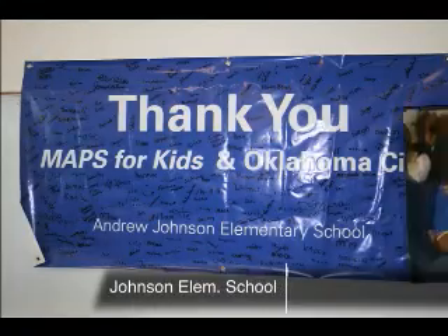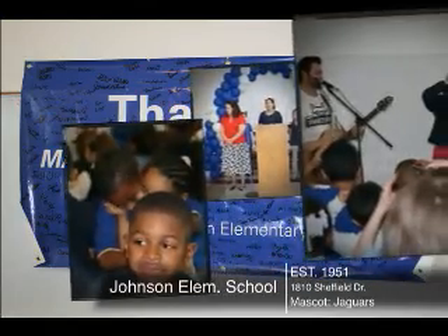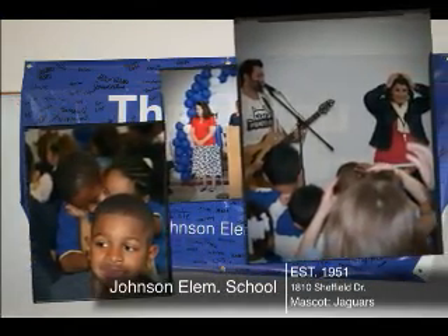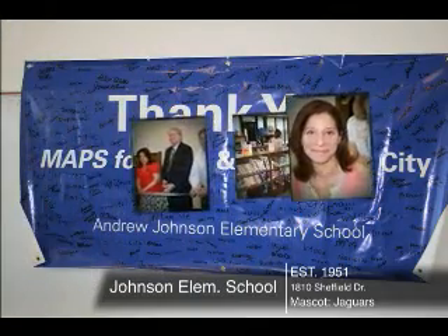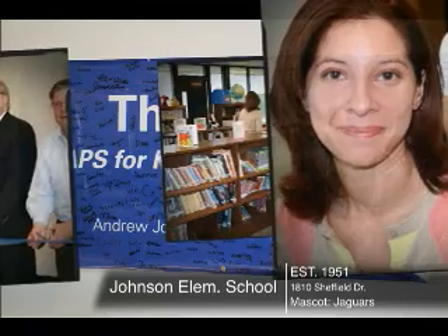After the break, we're going to take a look at how this is truly a community school. But first, let's take a look at the grand opening celebration at Andrew Johnson Elementary School — built in 1951, home of the Jaguars. The school now boasts a renovated media center, music room, and even more classrooms. We'll be right back.